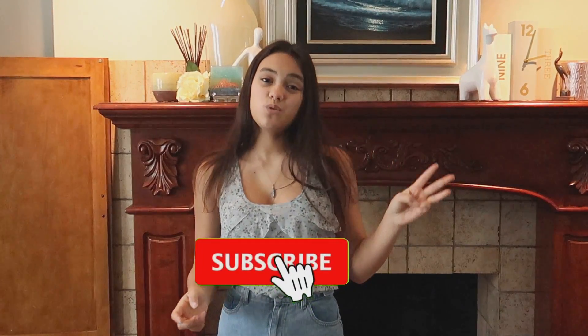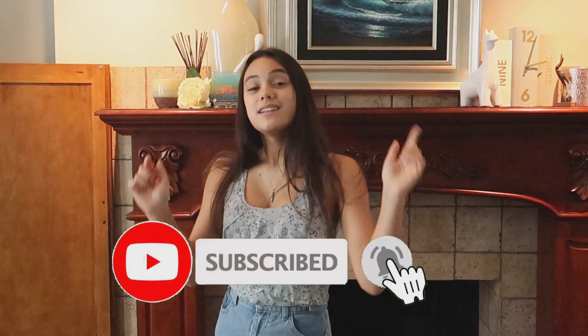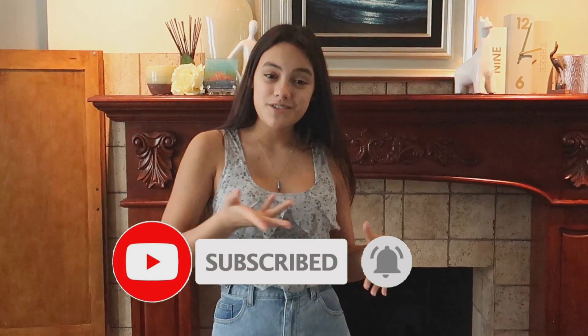Thank you so much for watching my video! Let me know which of the three looks was your favorite in the comments below — I love seeing what you guys like. Thank you for your continued support, I really appreciate it and I'll see you all in my next video.